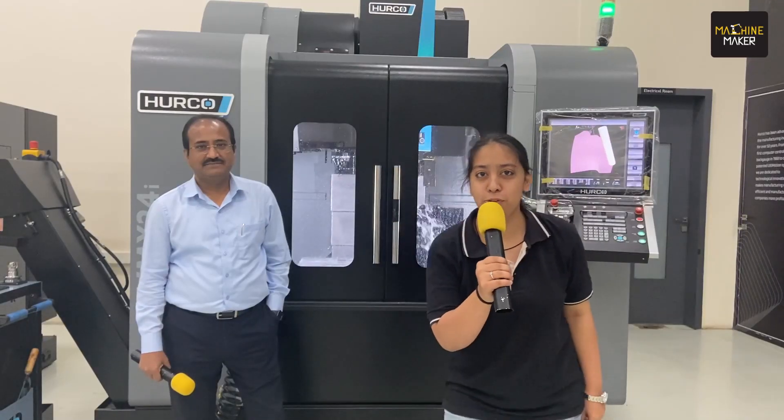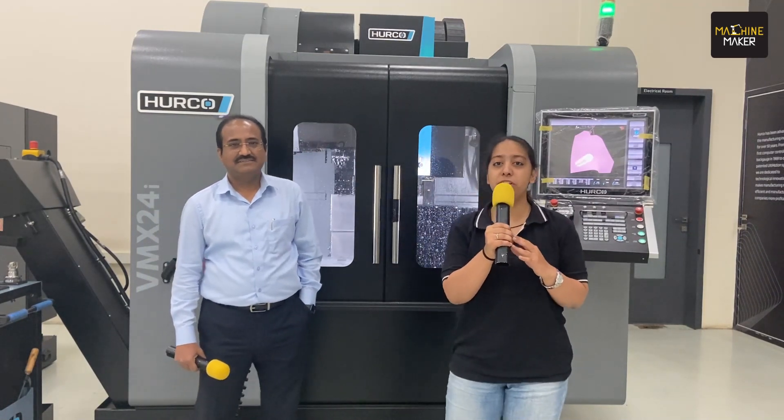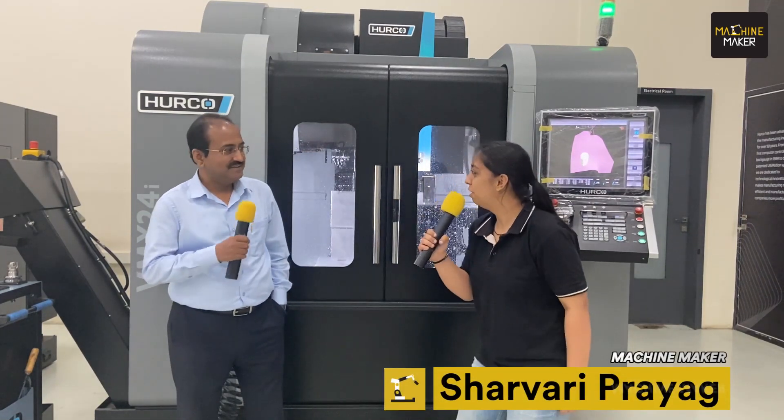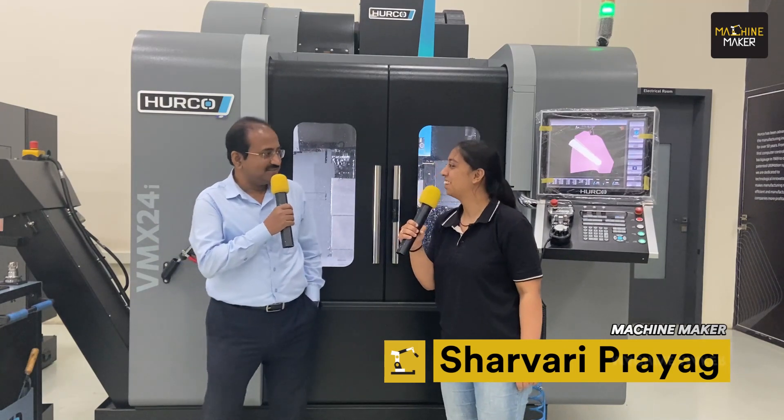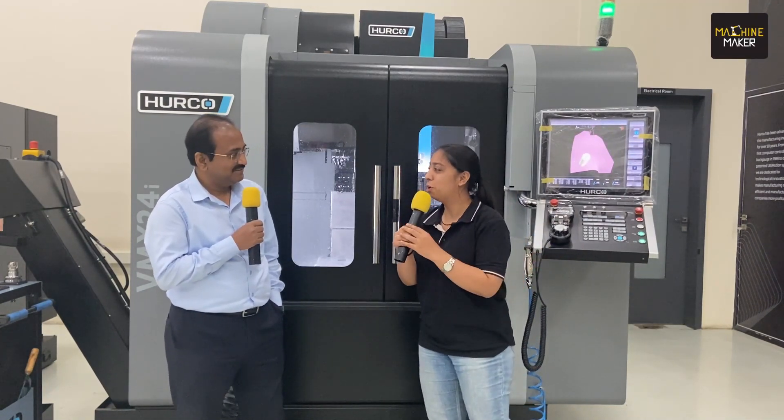Hello everyone, we are at Harko Technology Center and we have with us Mr. Sanjeev Chakrabarty, who is the managing director of Harko India. Hello sir, how are you? Fine, thank you very much. We are glad to have you here today. Every weather preparations are in full swing, so what about Harko?